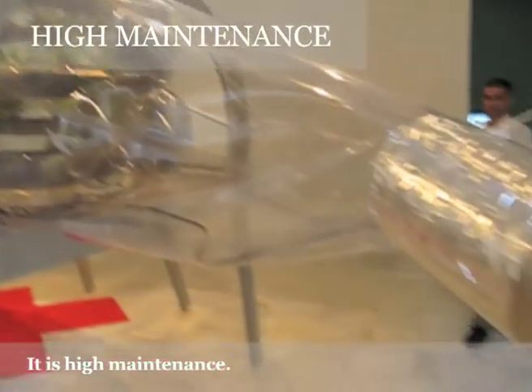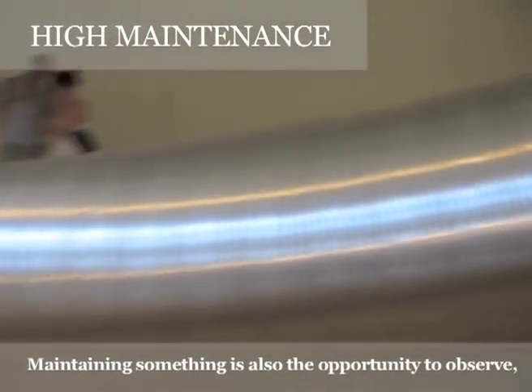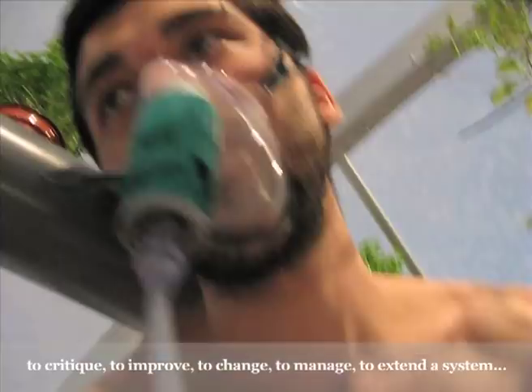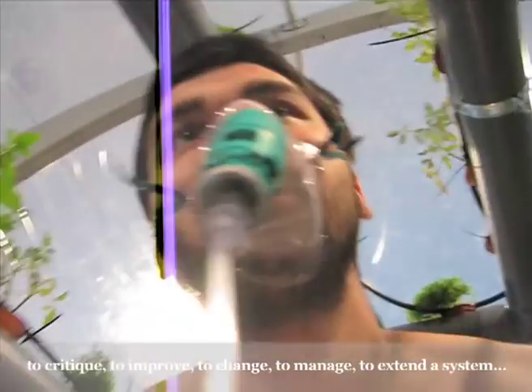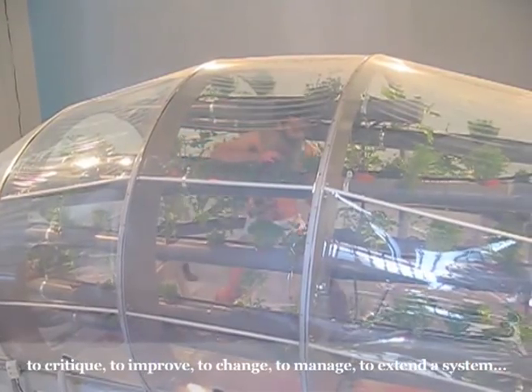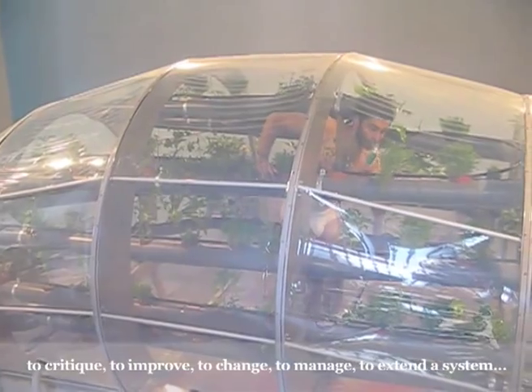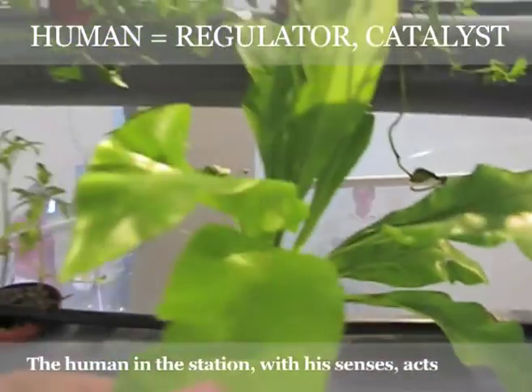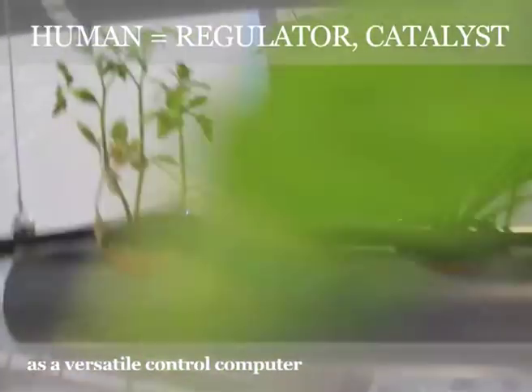It's high maintenance. Because maintaining something is also the opportunity to observe, to critique, to improve, to change, to manage, to extend a system. The human, in the station, with his senses, acts as a versatile control computer.